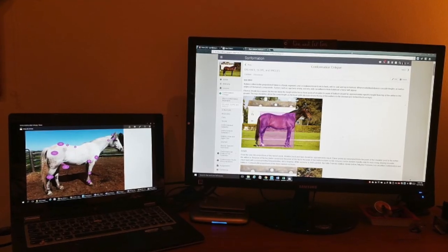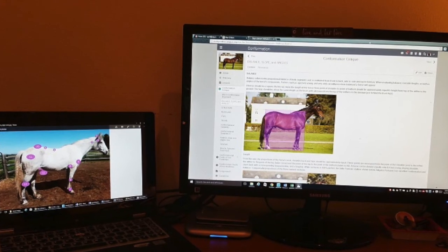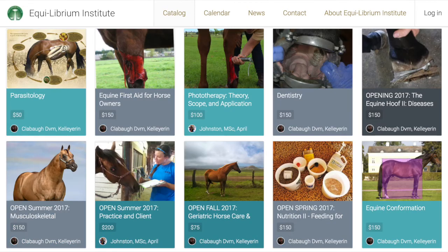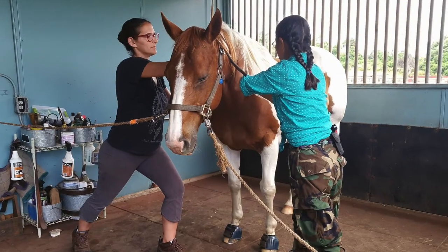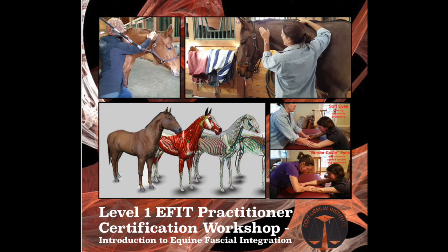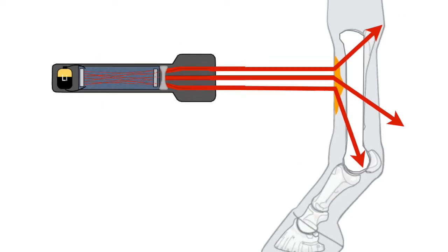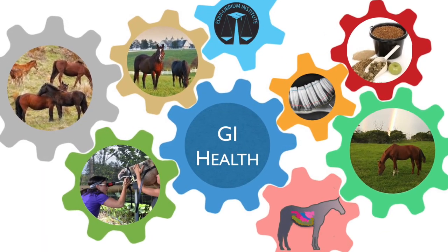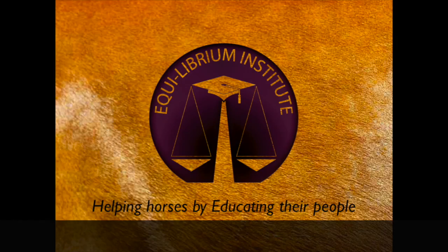We aren't expecting you to learn everything in one 45-minute lecture, but we hope you'll be stimulated to learn how you can better serve the therapy horse. To round out what you've learned today, Equilibrium Institute offers online courses and hands-on workshops for all budgets and schedules. For PATH professionals and volunteers, we recommend the first aid course and workshop, Bodywork for PATH professionals, any of the RACE-approved veterinary technology courses, Phototherapy, Equine Nutrition, and Equine Hoof. For more information, check us out at www.equi-libriuminstitute.com, where we help horses by educating their people.